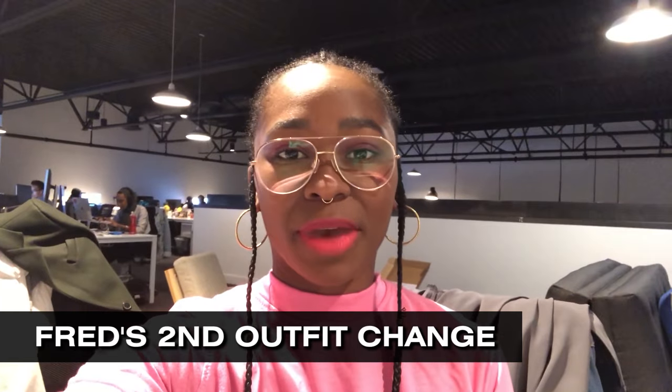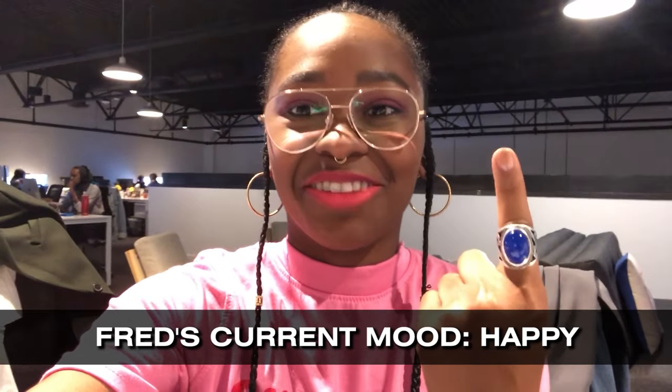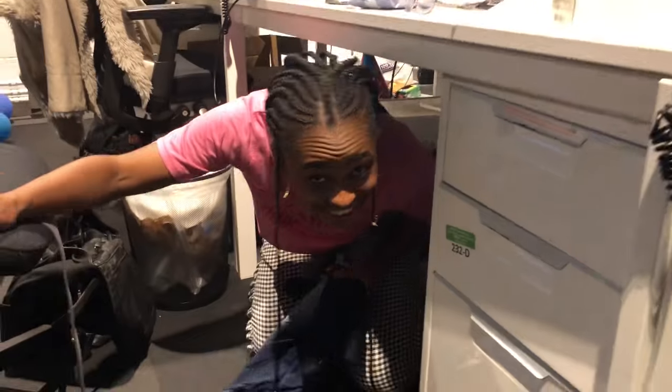I literally just got out of the bathroom changing into my pink shirt to go with my pink romantic mood, and while I was changing, it became blue again. I literally have to go back into the outfit I just changed out of. But as soon as I walked out of the bathroom to sit down and answer some emails, it changed back to blue. Why isn't there a mood color for angry? I don't feel like walking to the bathroom, so I'm going to change under here.